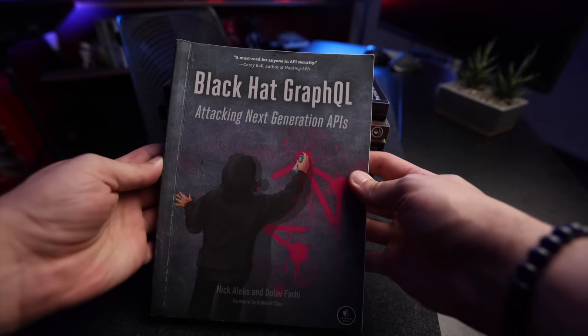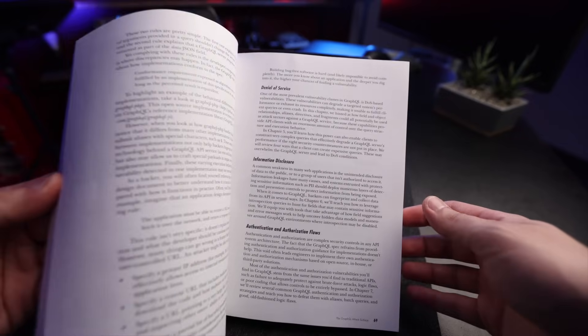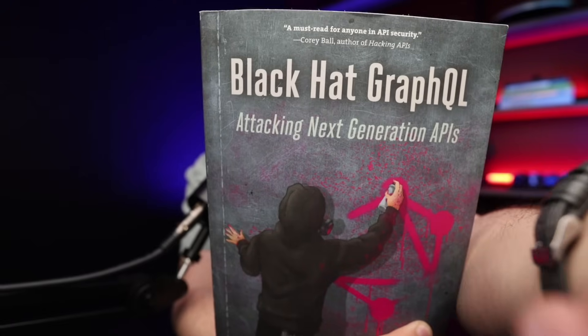We can't talk about APIs without mentioning GraphQL, which brings us to Black Hat GraphQL: Attacking Next Generation APIs by Nick Aleks and Dolev Farhi. Corey, the author of our previous book, is also quoted in here. This book not only shows you the Black Hat approach to hacking GraphQL instances, but also takes you back to understanding how a GraphQL query is written — everything you need as a primer on GraphQL before diving into hacking it. It covers the tools you need, how to set up your environment and lab, and uses a GraphQL-specific lab instance to walk you through all possible vulnerabilities in a GraphQL instance.